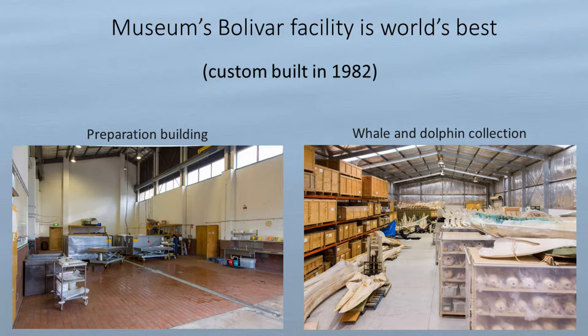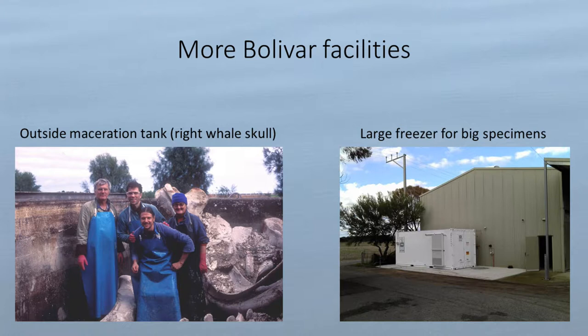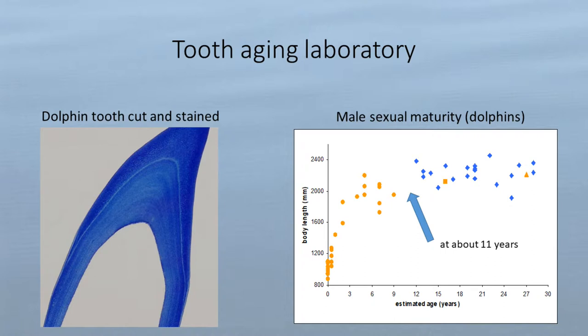This building here wasn't built until about 1996 — this is where the collection items are stored. We do our dissections and preparation of skeletons here, and next door is another building where we have all of the specimens — mostly skeletons. We also have a walk-in freezer where we store a lot of the larger specimens. We have gantry cranes that can lift the heavy stuff, so we're very fortunate.